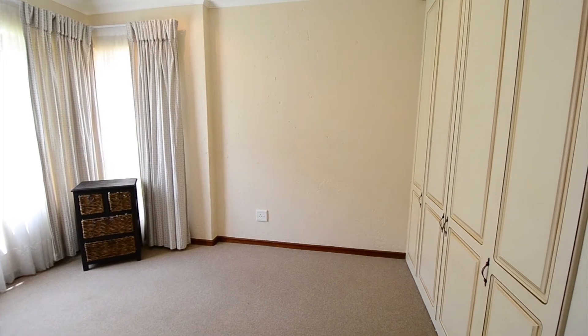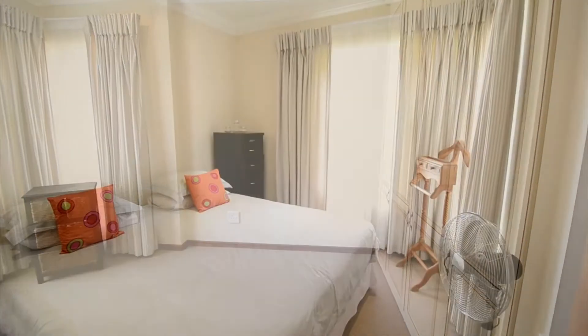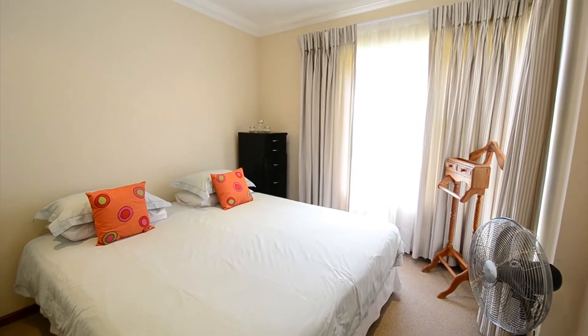The spacious bedrooms provide carpeted floors, large windows, downlighters and built-in cupboards.